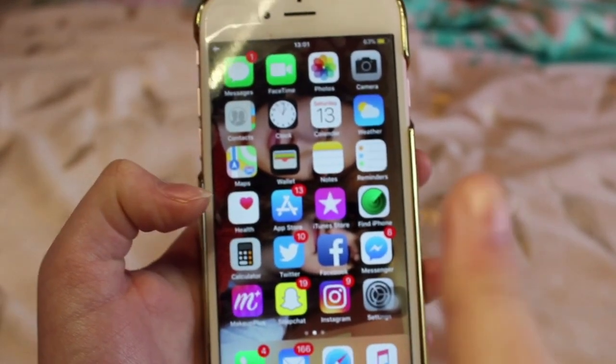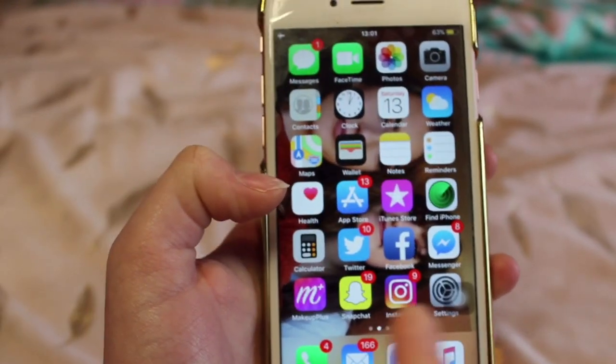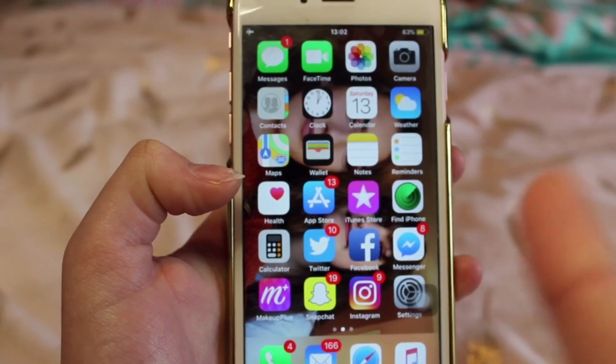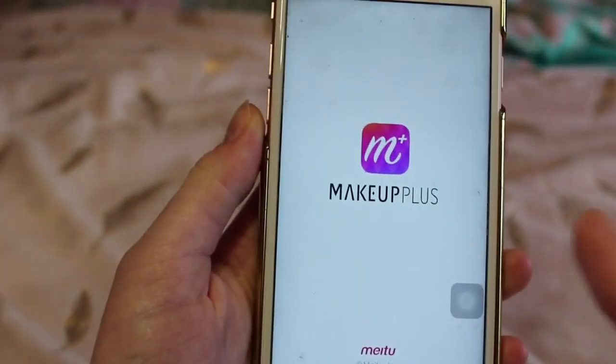And then at the bottom I've got my Twitter, I've got Facebook, I've got the Messenger for Facebook, and I've got a makeup app to make your face look flawless because I do edit all my photos on there. It's called Makeup Plus.